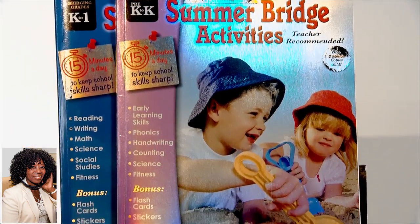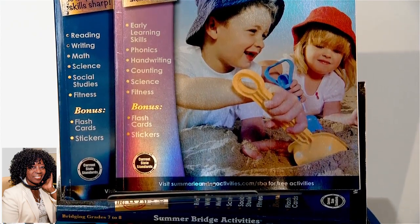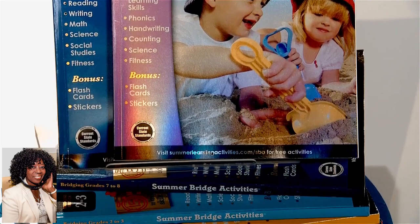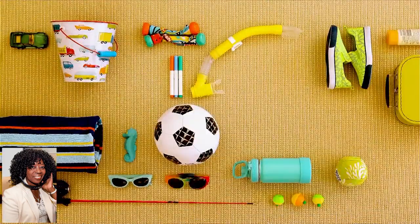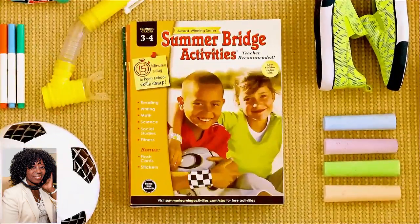Last but certainly not least, straight from a teacher friend of mine — the Summer Bridge Activity Workbooks from a site called Carson DeLosa. These are designed to prevent that summer brain drain, the learning loss that happens to all kids over the vacation. It keeps their skills sharp, all while prepping kids for the upcoming school year.